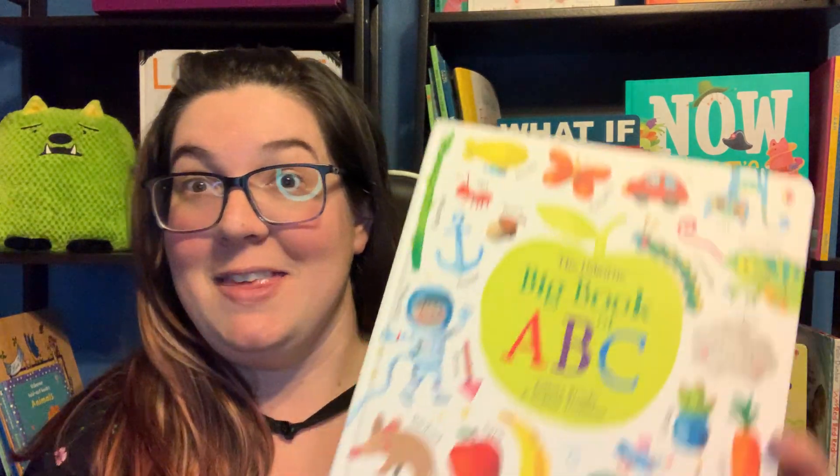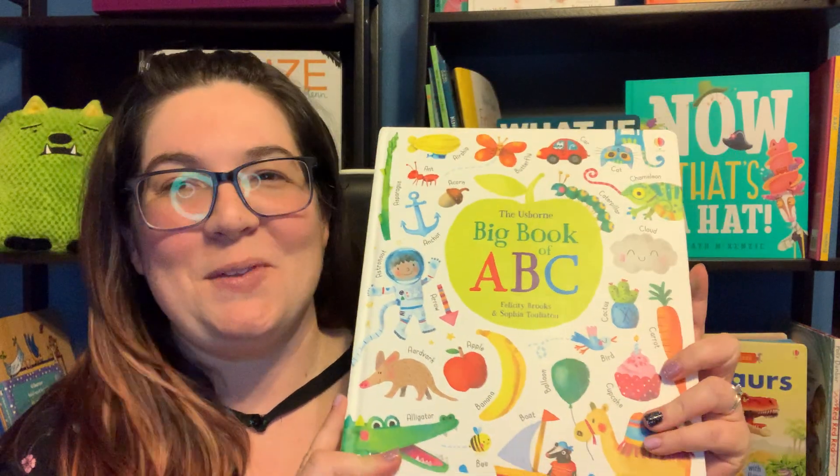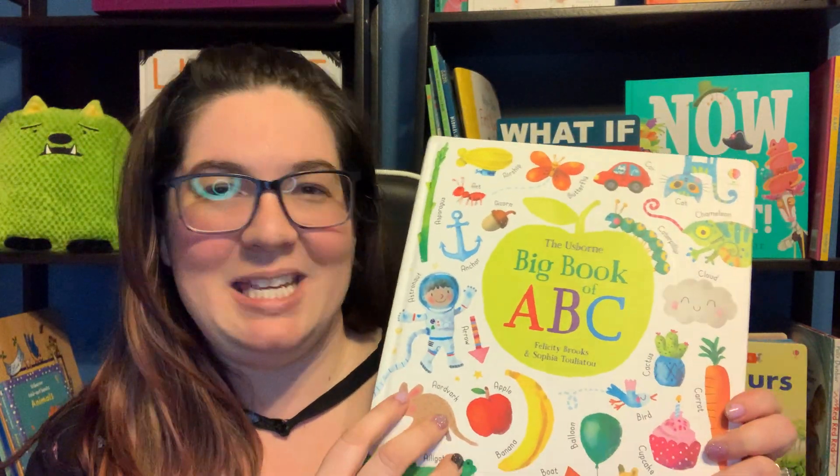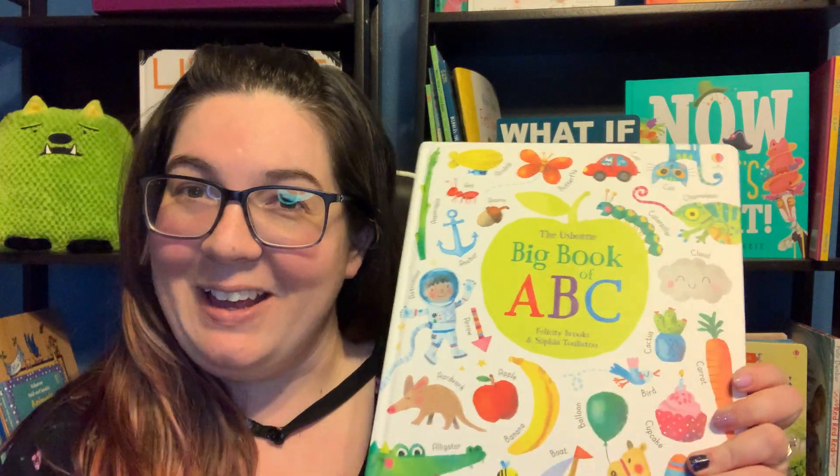Hi guys! This is Alex Rao with Usborne Books and More, and today we are going to be talking a little bit about some of our alphabet books. I will start with the Big Book of ABC. We have a whole collection of these big books — there's Big Book of Colors, Big Book of Machines — but we are focusing on the alphabet today.